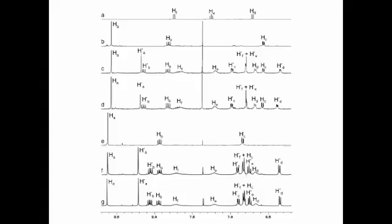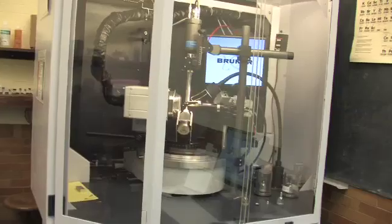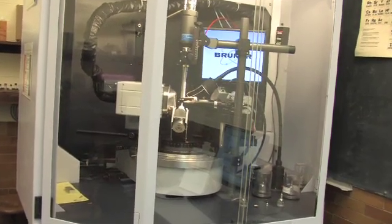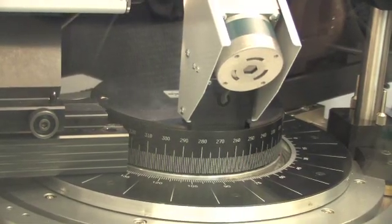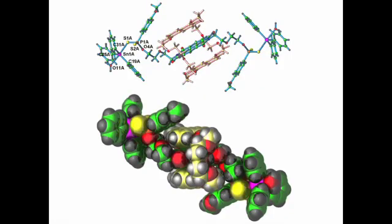The solution structure of our compounds was determined by nuclear magnetic resonance using this instrument. Based on these spectra we determined that the components are indeed mechanically interlocked. The solid state was determined by X-ray diffraction, an experiment that allows us to find the exact position of atoms in a single crystal.